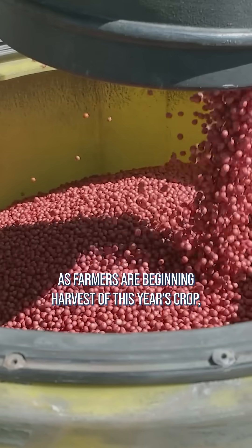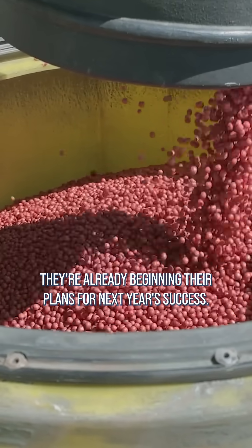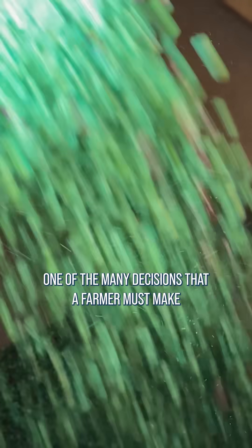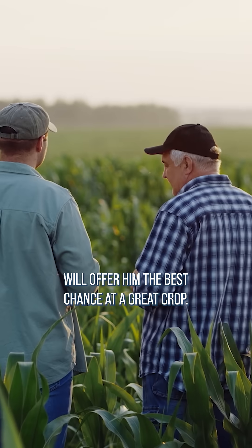As farmers are beginning harvest of this year's crop, they're already beginning their plans for next year's success. One of the many decisions that a farmer must make is which seed varieties to plant in each field that will offer him the best chance at a great crop.